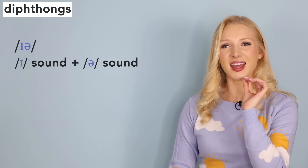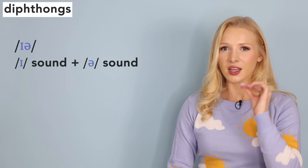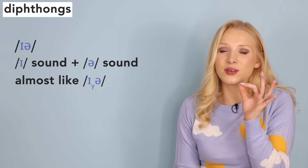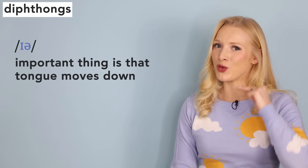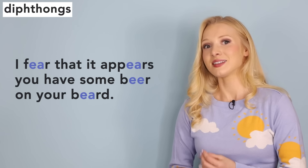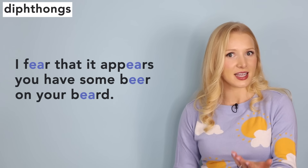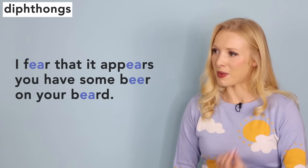Now let's try the ear sound. We start with the /ɪ/ sound and move to the schwa. Ear. It's almost like we insert a little y sound — ear — but very, very soft. The important thing is that your tongue moves down. Hear. Near. Try this sentence: 'I fear that it appears you have some beer on your beard.' You might hear some native speakers saying fear, appear, beer, beard — that is very normal. But for me, it's fear, appear, beer, beard.